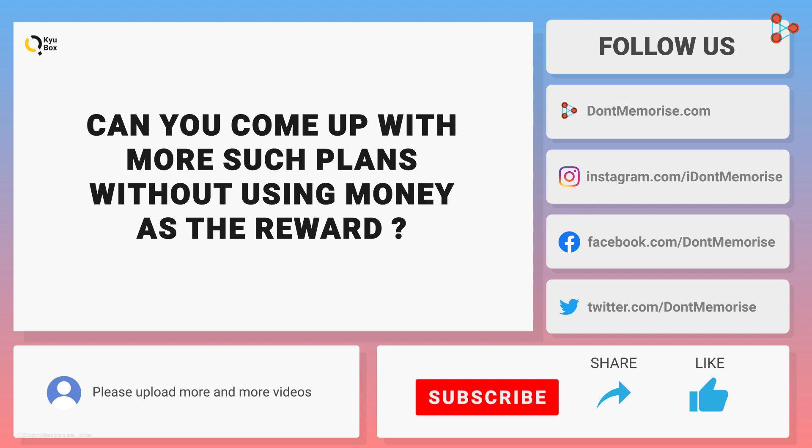If you've learned something great today, share this video with your friends, and don't forget to subscribe to our channel.